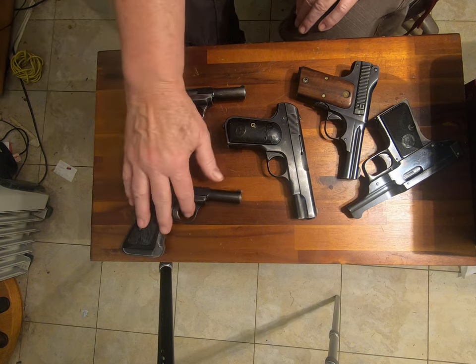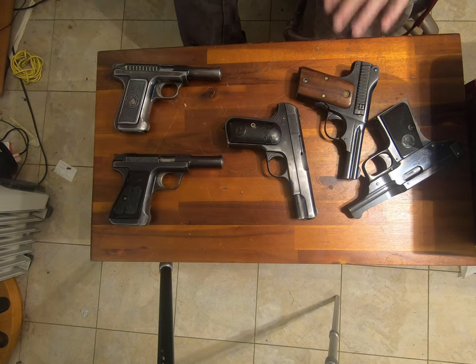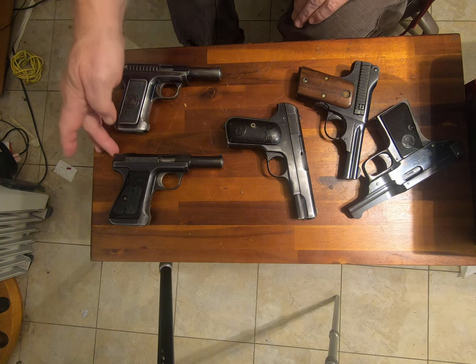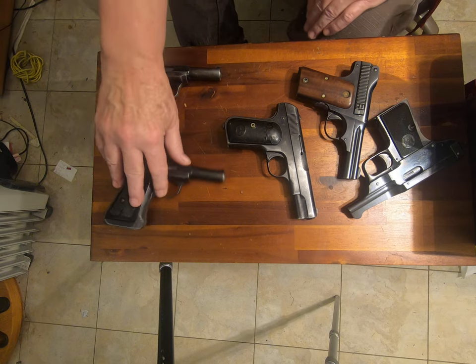This is a later Savage 1917. The only place I know of that got a military contract was the Portuguese Army — they ordered a few of them. Both of them are very good pistols. They're both striker-fired, though this does look like a hammer; it's actually a striker. They have some unique properties, but we won't go into that right now.